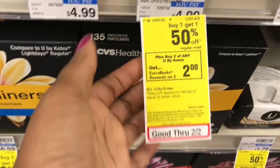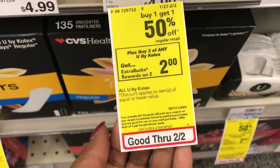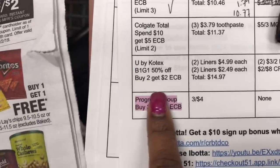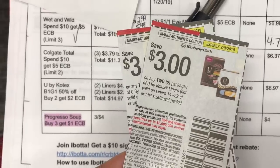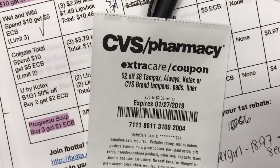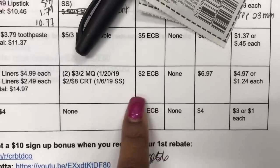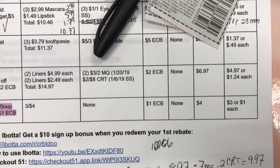Next deal is Kotex — buy one, get one 50% off, and when you buy two you get a $2 extra buck, limit of one per household. I'm grabbing four liners — two Barely There and two regular. Total comes to $14.97. I'm using two $3 off two manufacturer coupons from the SmartSource, plus the $2 off $8 CRT for tampons/pads/liners. That brings the out-of-pocket to $6.97, and I get back a $2 extra buck — making the final cost just $1.24 each, down from $4.99.